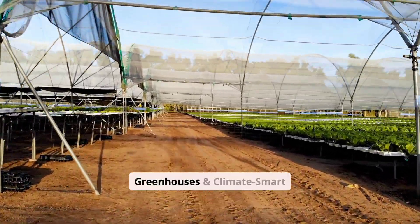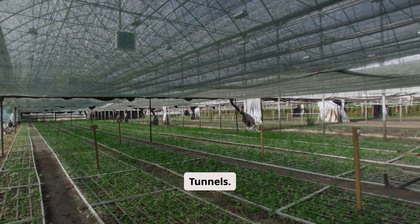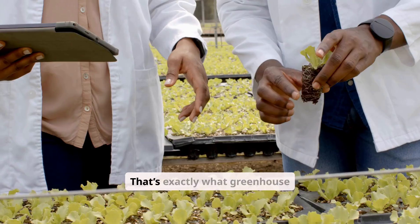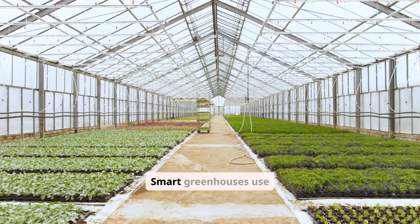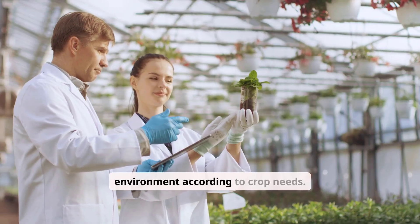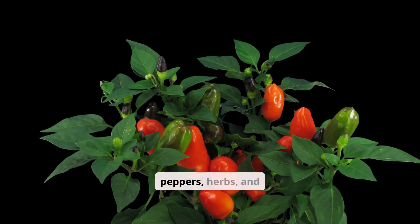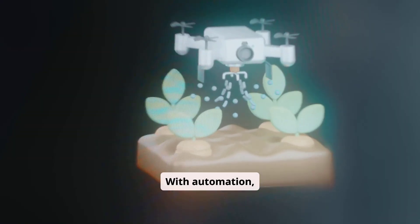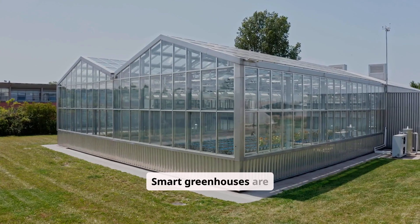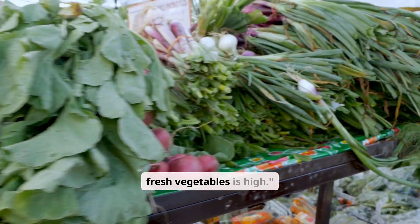Number three is automated greenhouses and climate-smart tunnels. Imagine controlling temperature, humidity, irrigation, and ventilation from your phone — that's exactly what greenhouse automation systems do. Smart greenhouses use sensors, fans, water pumps, and controllers that automatically adjust the environment according to crop needs. This creates the perfect microclimate for crops like tomatoes, strawberries, peppers, herbs, and leafy vegetables. With automation, farmers achieve higher yields, fewer diseases, and all year-round production. Smart greenhouses are especially profitable in cities and peri-urban areas where land is small but demand for fresh vegetables is high.